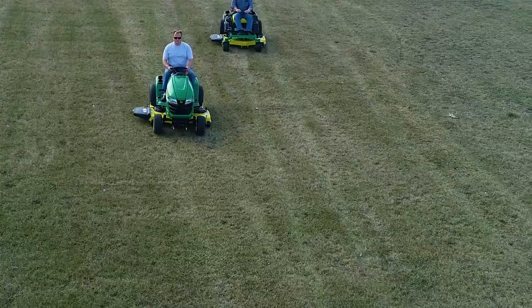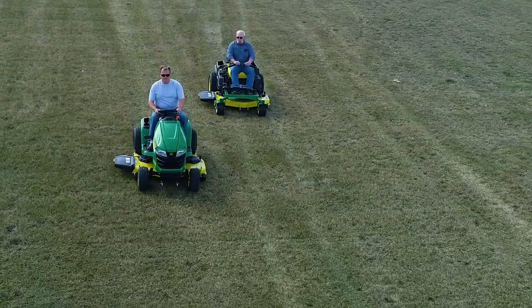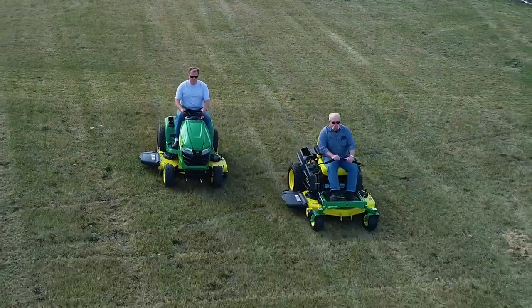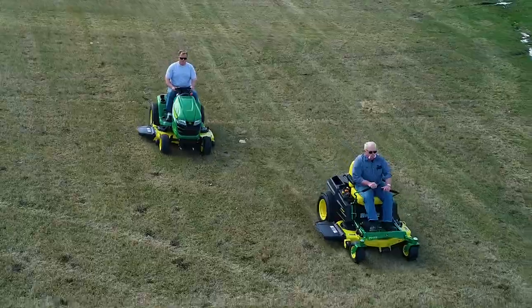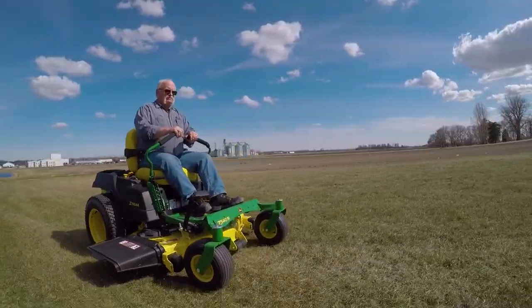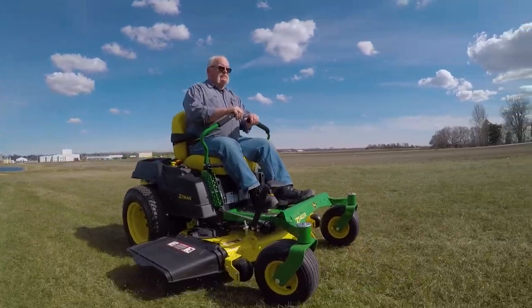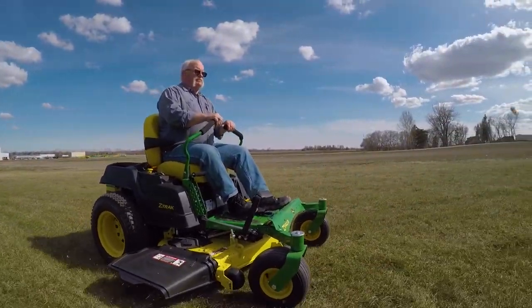Riding lawn mowers don't go as fast as ZTRs, and a rider's turn radius can slow them down even more if you need to maneuver around obstacles. John Deere's residential ZTR mowers have a top speed of 7 to 9 miles an hour. ZTRs are designed to mow, and do it exceptionally well.